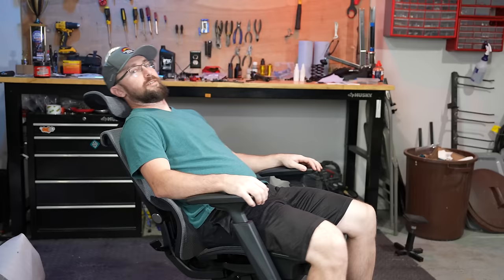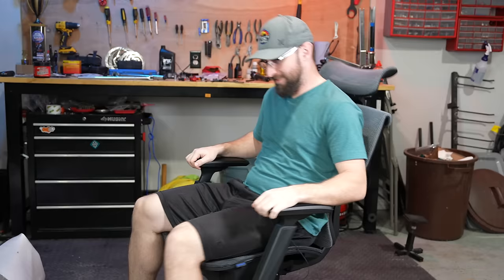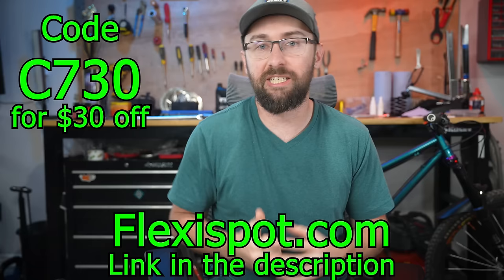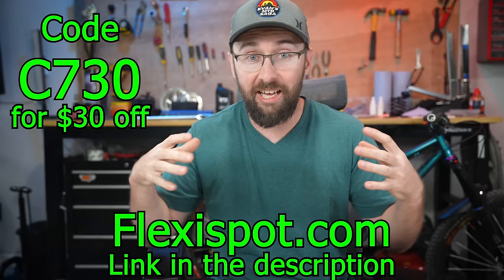The times are in and this is pretty interesting. This FlexiSpot C7 chair was a great addition to my office space, and as tax returns are rolling in, now is a perfect time to get a new office chair. You can get $30 off your purchase if you head to FlexiSpot.com and use my code C730. I'll have a link in the description, and if you do decide to purchase it helps out the channel. FlexiSpot.com and code C730 for $30 off your new office chair. Let's get back to the times.